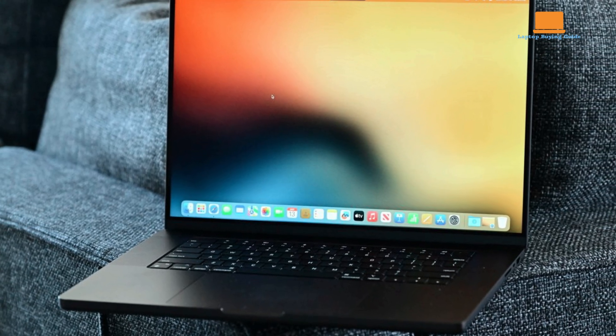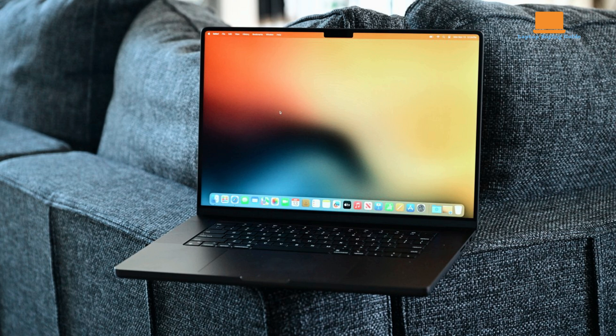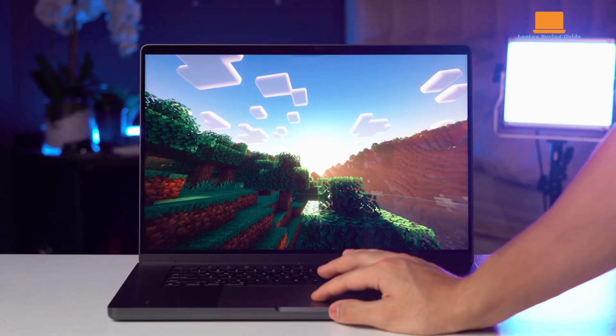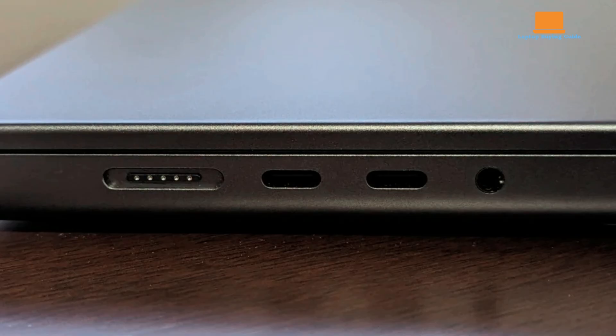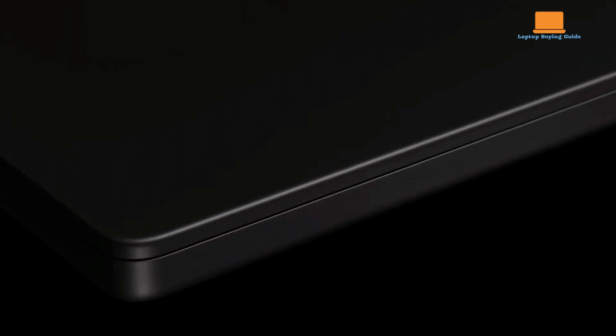The 16.2-inch Liquid Retina XDR display now has a typical brightness of 800 nits, up from 600 nits, which improves visibility in bright environments, though it still struggles under direct sunlight. The port selection features MagSafe 3, two Thunderbolt ports, and a headphone jack on the left side, while the right side houses an SDXC card reader, another Thunderbolt port, and an HDMI port. Wireless connectivity supports Bluetooth 5.3 and Wi-Fi 6E. Memory upgrade options now extend up to 128GB, although 64GB has proven adequate for demanding tasks.